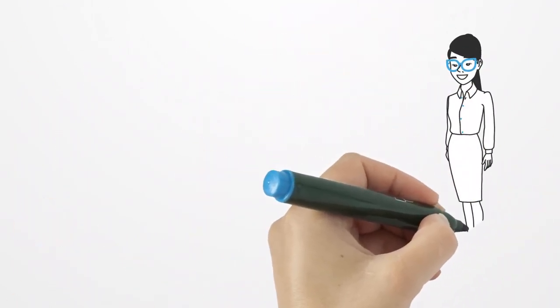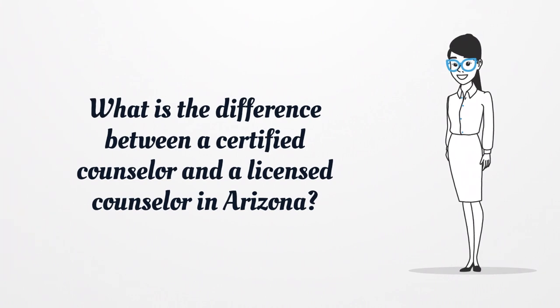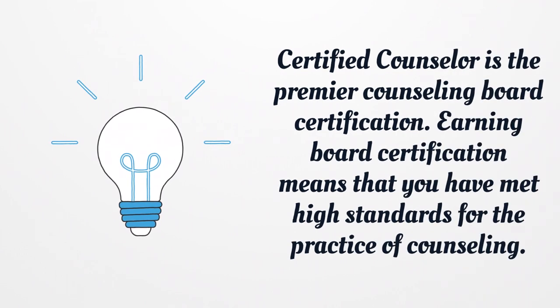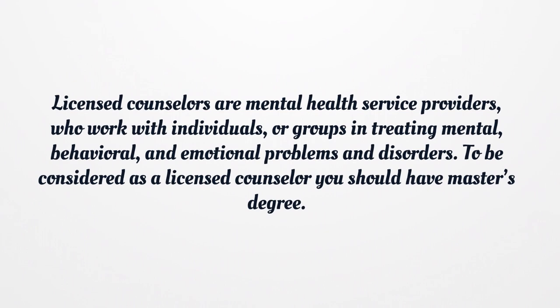What is the difference between a Certified Counselor and a Licensed Counselor in Arizona? Certified Counselor is the premier counseling board certification. Earning board certification means that you have met high standards for the practice of counseling. Licensed counselors are mental health service providers who work with individuals or groups in treating mental, behavioral, and emotional problems and disorders. To be considered a licensed counselor you should have a master's degree.